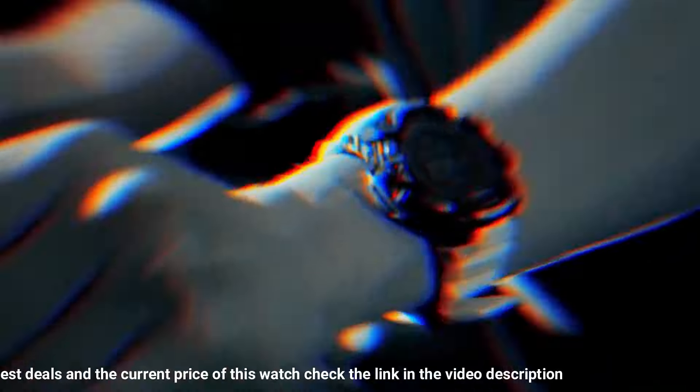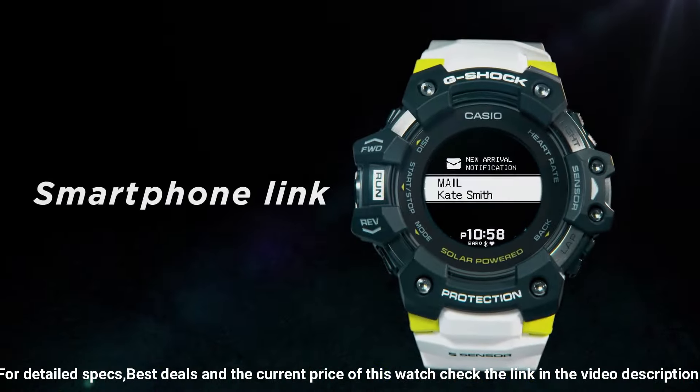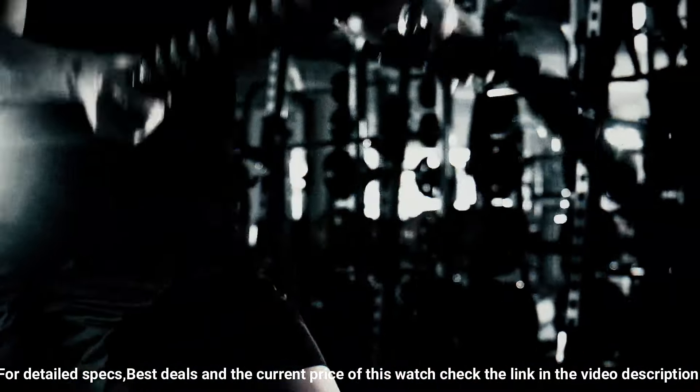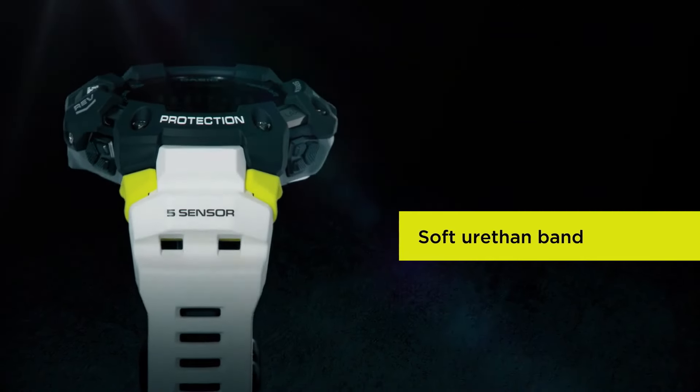Along with bearing, altitude/barometric pressure, and temperature sensors, and an accelerometer for step counting. Package dimensions: 7.13 x 5.43 x 4.9 inches. Item weight: 9.6 ounces.